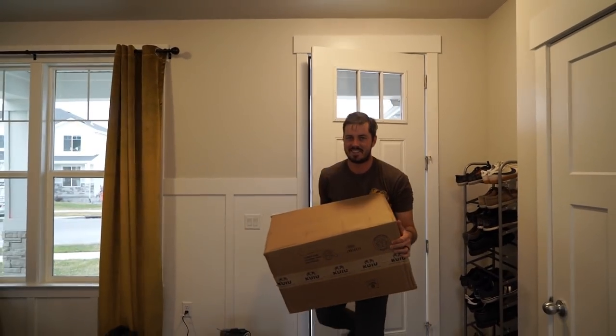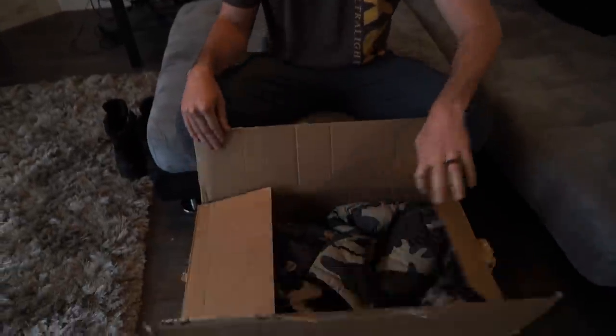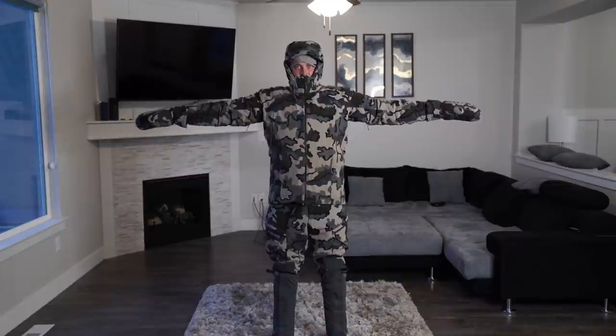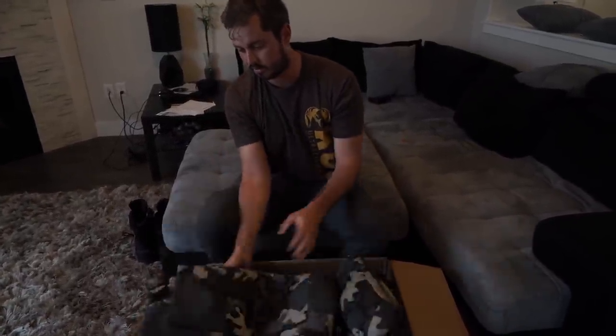We are leaving to Tajikistan next weekend, and Kuyu has been gracious enough to send us some prototype cold weather gear that is going to be a lifesaver on this hunt. I'm checking it out for the first time and I'll show you guys what they sent us — I don't even know really what they've sent us.